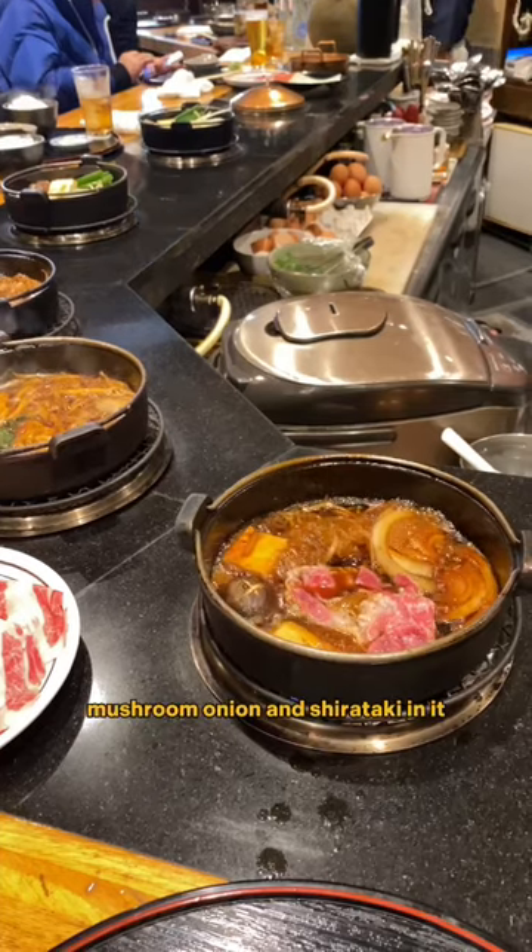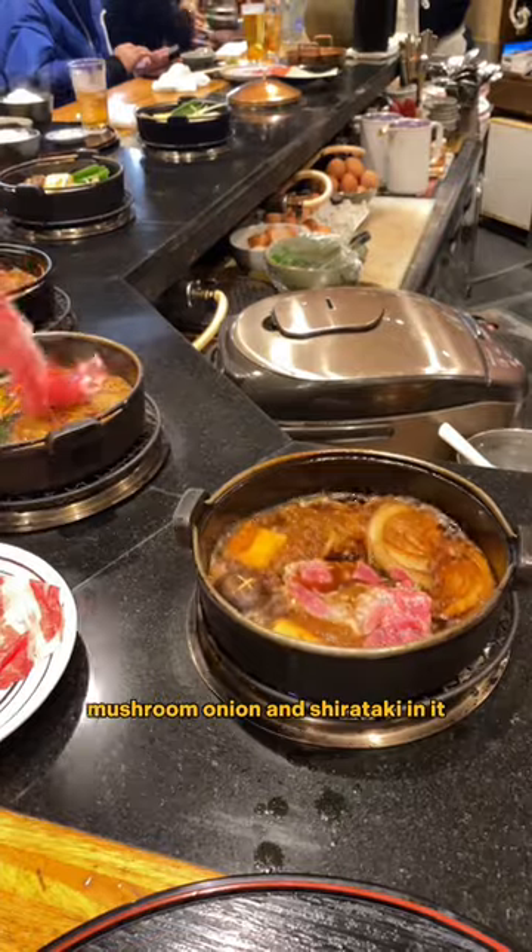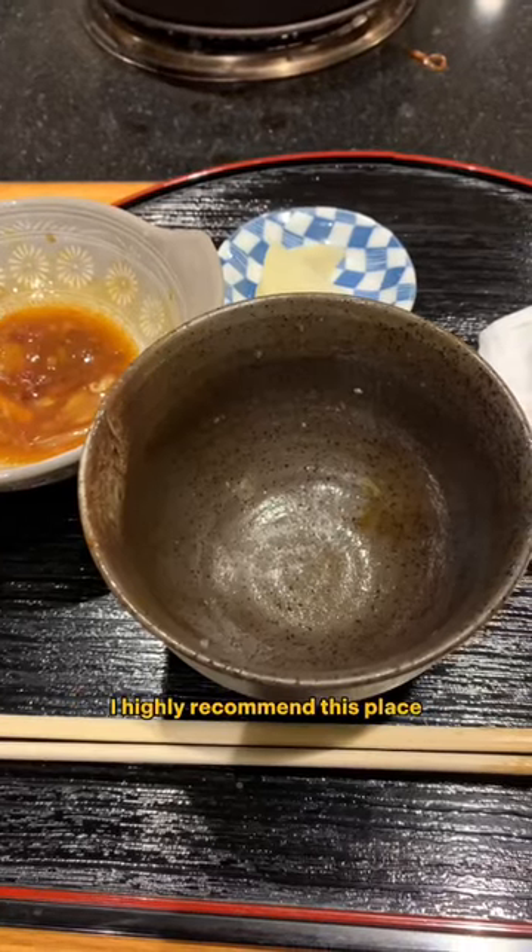The soup also has tofu, mushroom, onion, and shirataki in it. Simple yet delicious. I highly recommend this place.